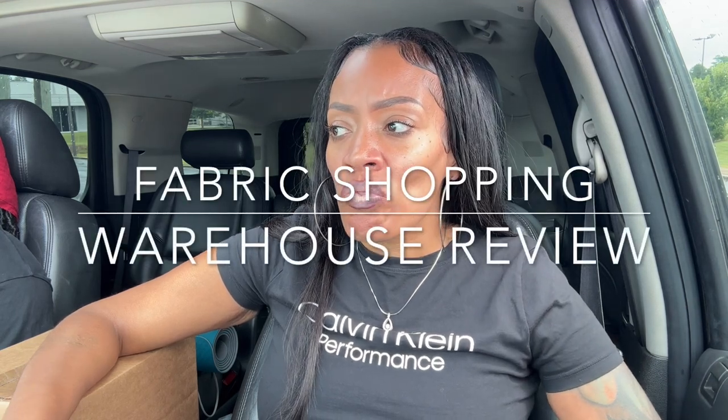If you are looking for other sources to get your fabric, different kinds, or you just want the experience of going in the warehouse and looking at so many different blends, textures, and colors, I definitely would recommend this place right here.